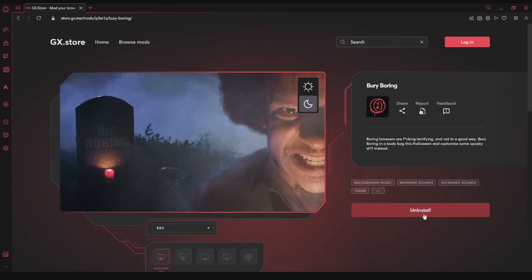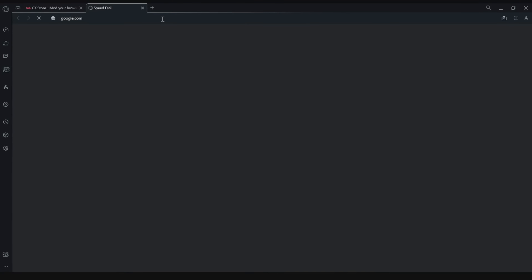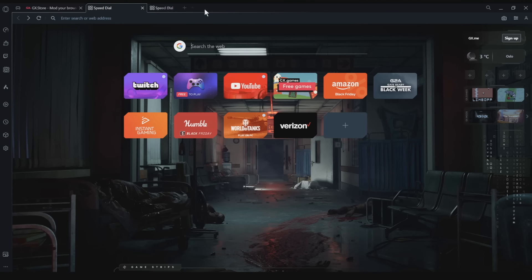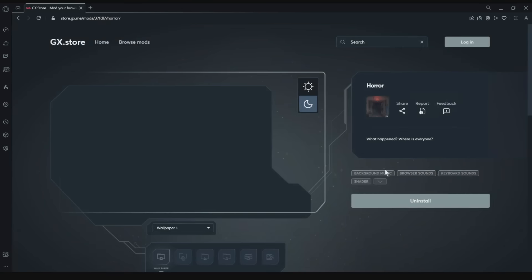If you want to hear a ghost wailing any time you click the search button, or you want to turn your entire browser into an arcade, it's easy. Choose one of the many mods already added to the browser, or create a completely new one that suits you best.